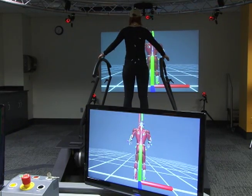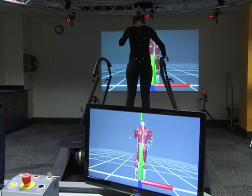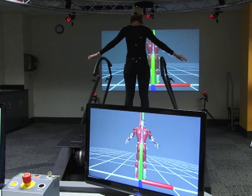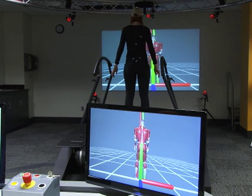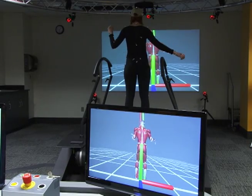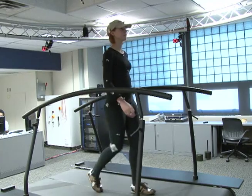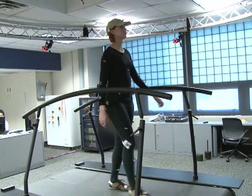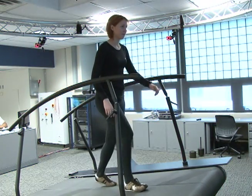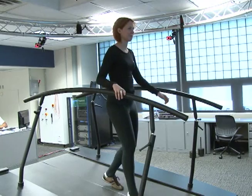As you can see, it's a very realistic environment that we can create. We use virtual reality technology to present a 3D environment visually in front of the person. The treadmill itself can create a walking speed or a running speed, uphill or downhill, and it can also move sideways to introduce disturbances.